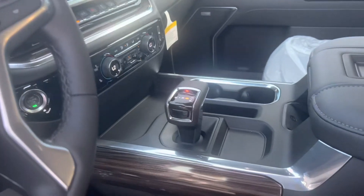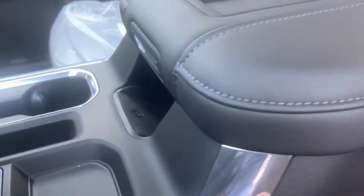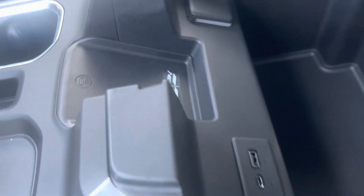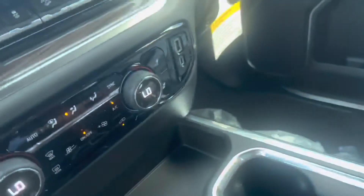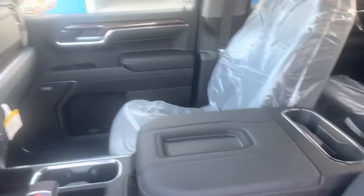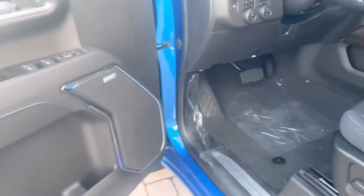Looking from this angle we get a great view of the new electronic gear shifter. Let's check out the center console — there's a wireless charging pad for your smartphone located conveniently inside. The power adapter is now in the center console instead of up top like last year's model. We also have a USB-C charger and a USB charger, all with an LED light to light the way.